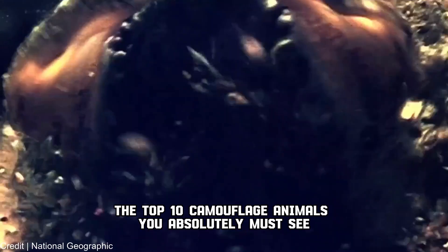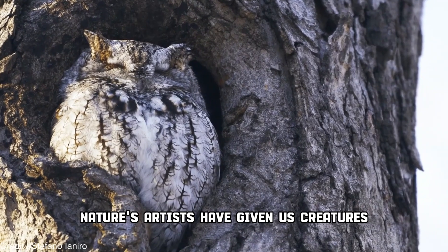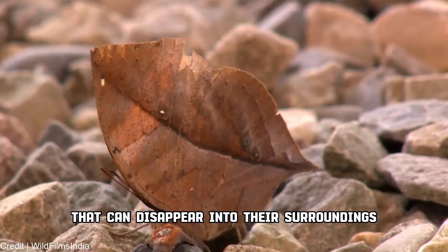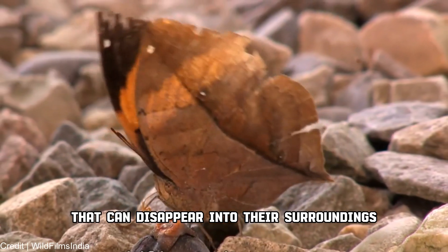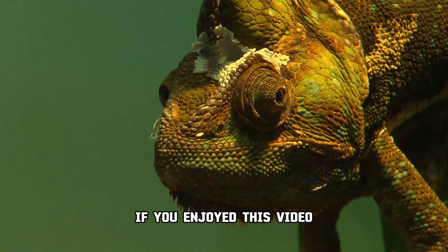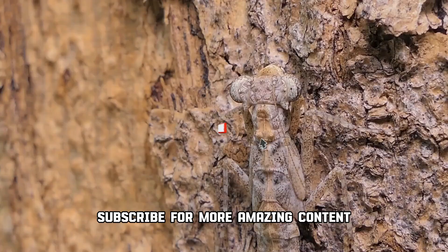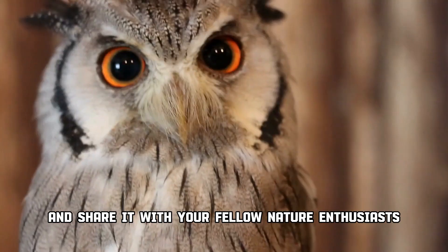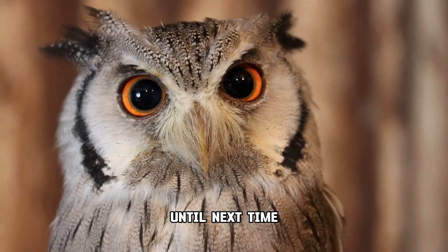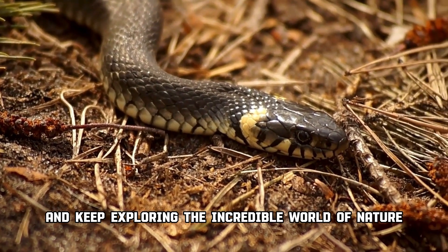And there you have it folks — the top 10 camouflage animals you absolutely must see. Nature's artists have given us creatures that can disappear into their surroundings, becoming one with the world around them. If you enjoyed this video, don't forget to hit that like button, subscribe for more amazing content, and share it with your fellow nature enthusiasts. Until next time, stay curious and keep exploring the incredible world of nature.